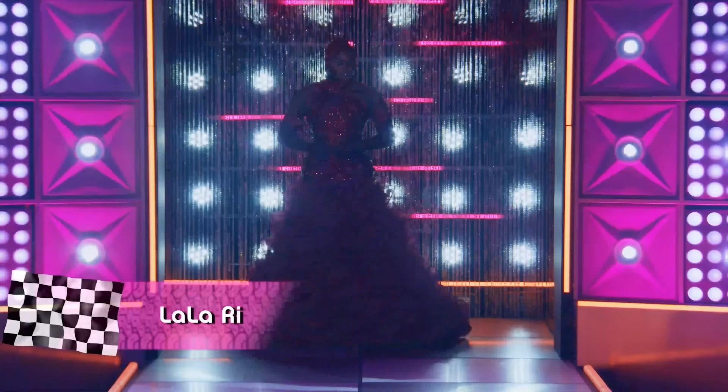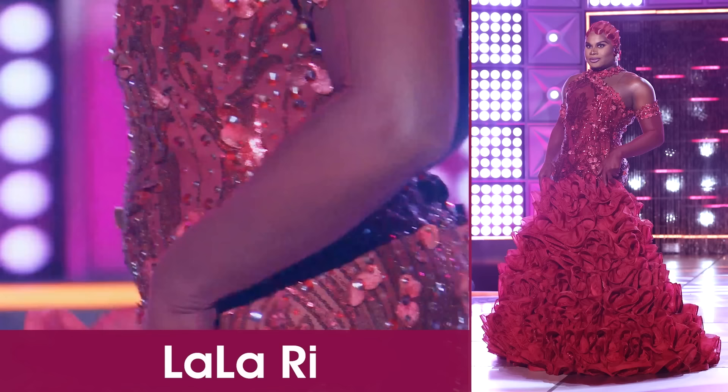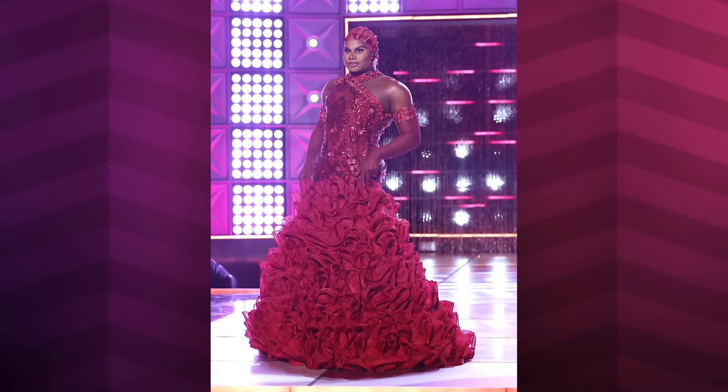Next, we bring to the stage Miss Lala Ri. This is very couture for her. I love the hair — sparkling red. She looks gorgeous. That hair is lacquered to her. The red is redding. She is red for filth. Her skin looks beautiful. And it's giving me roses. Regal. Ruffles and roses. It's everything you want on Valentine's Day. Toot.